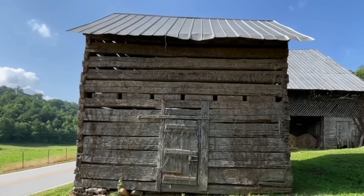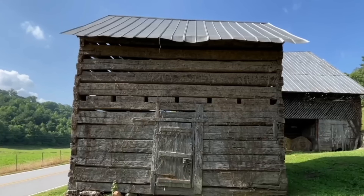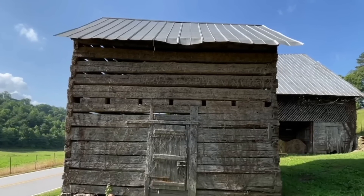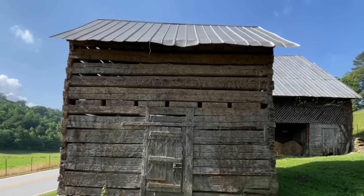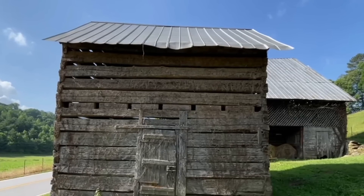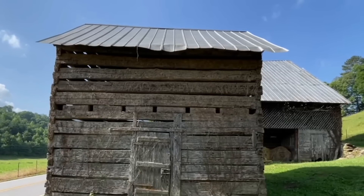Now, this little log building — I don't know if it was originally built just like this or if it was arranged differently, because there's some things that make me question that. But according to the book, this is the log structure where Nelson Anderson was born in 1857. So 1857, he was born in this log structure, whether it be this exact arrangement or put up a different way. This was their original house, just like we thought.